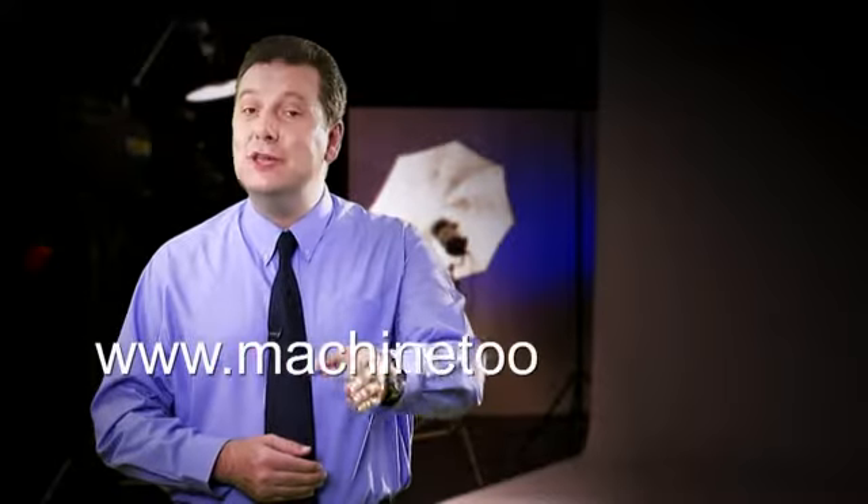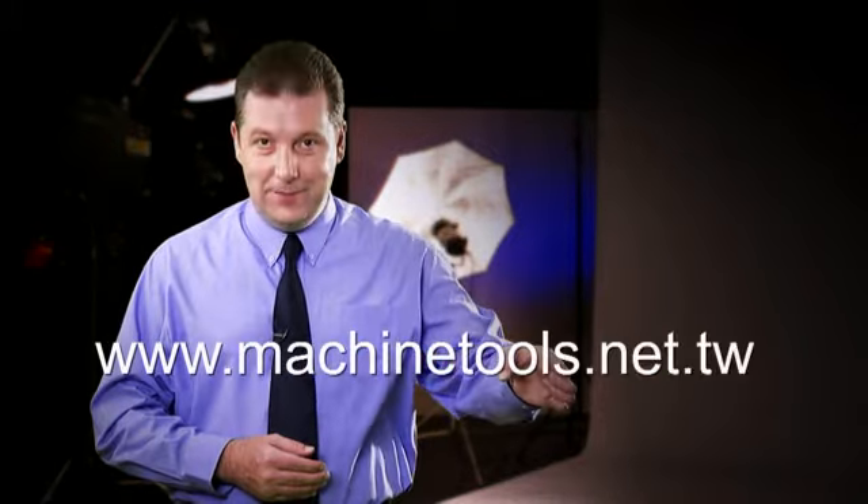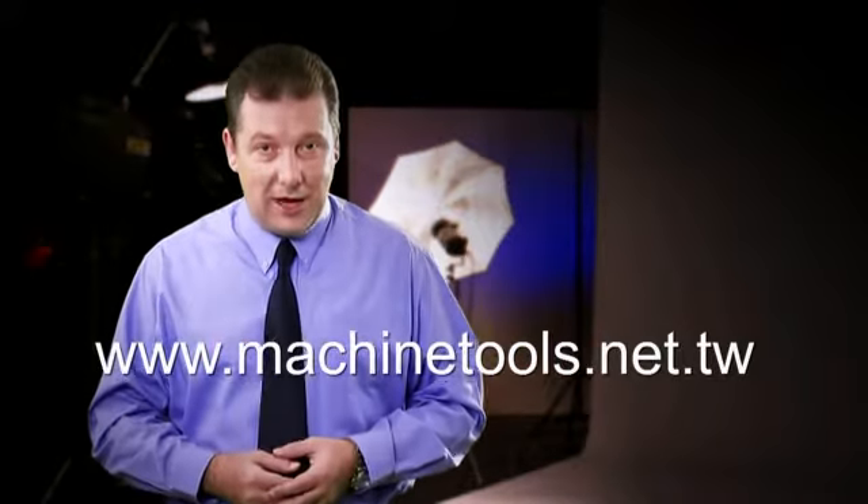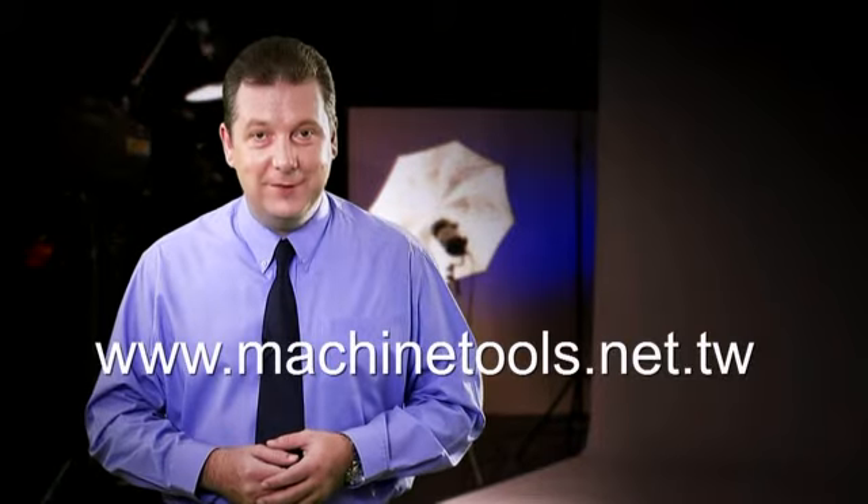You'll find more high quality machine tool videos and detailed manufacturer information at www.machinetools.net.tw — all the latest machine tools and machine tool videos from Taiwan in high definition streaming video.